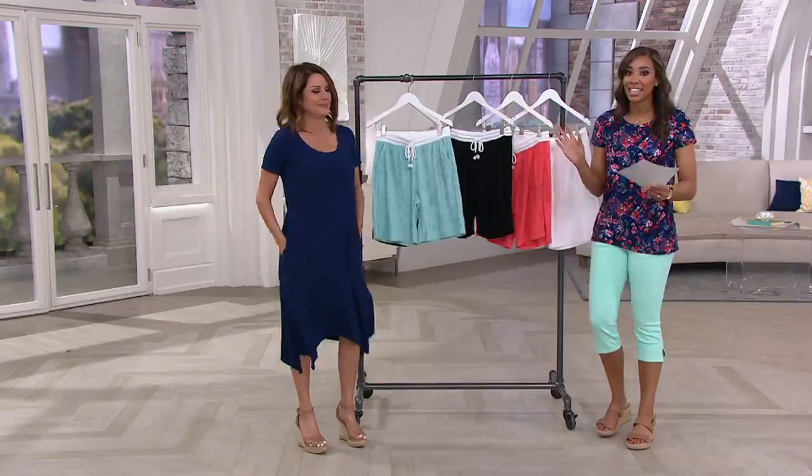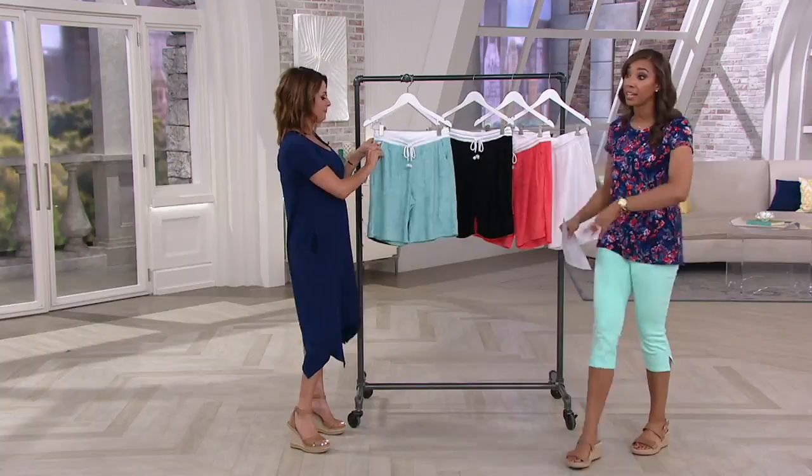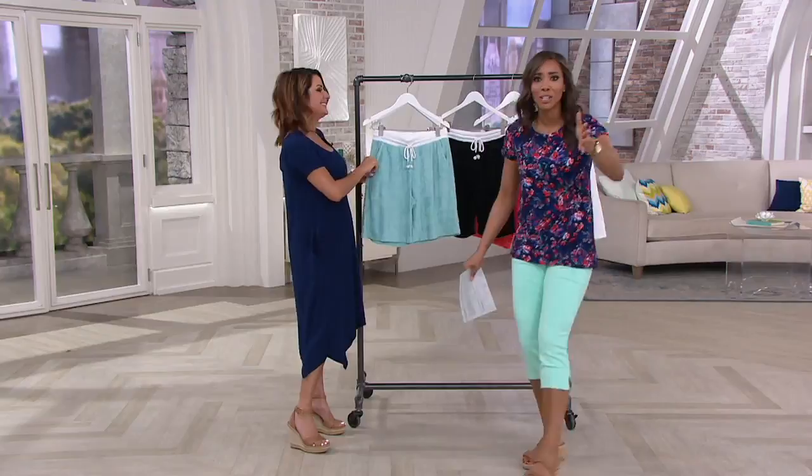If this is for you, go ahead and place your order to get it home. These are ones that you can actually walk out of the house in — say your kid is getting on the bus and says 'Mom, I forgot something,' you can come out with confidence because you have on a short you feel comfortable in, but super casual as well. Aqua, navy, black, coral, and white — you can see them all on QVC.com. Item number A346.